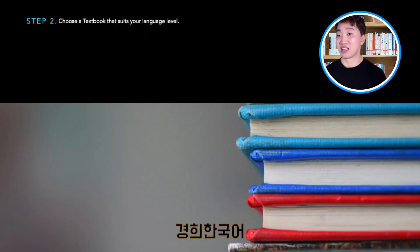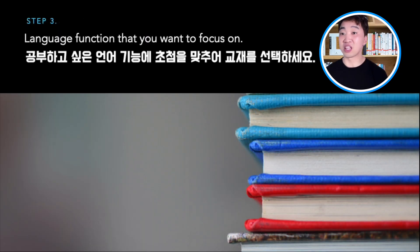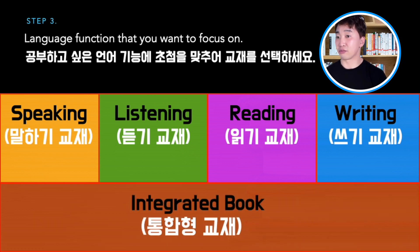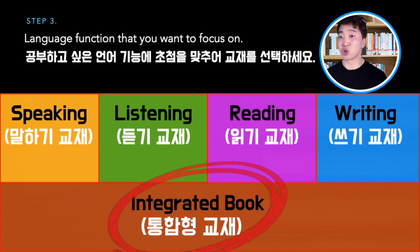That is the second step. For the last step, you have to think about what function of language you want to focus on. Language consists of 4 main functions: speaking, listening, reading, and writing. When choosing a textbook, you should consider which language function you are going to focus on. Most textbooks clearly show which function is mainly focused on. Some textbooks are integrated, and integrated textbooks are usually recommended for beginners like level 1 or level 2 learners. Higher level learners can also use them if it suits their learning purpose.